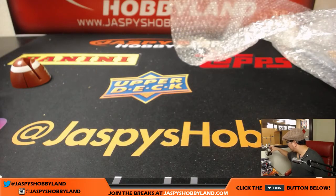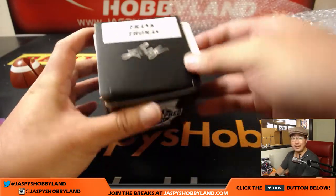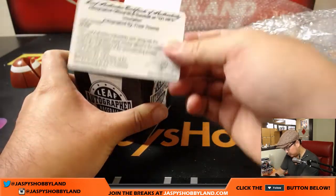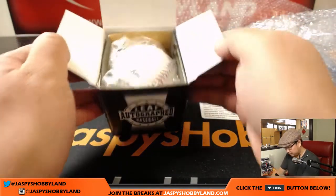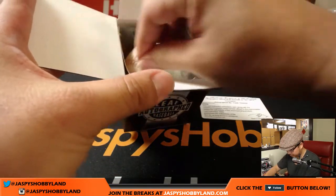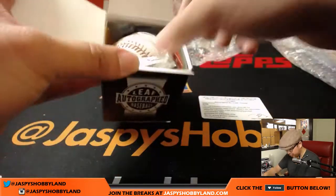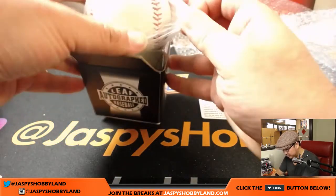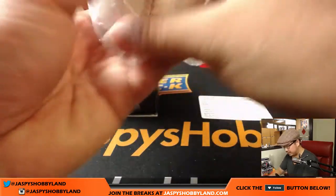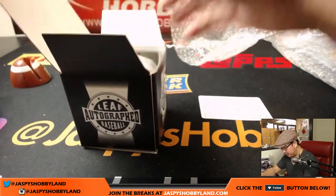Next one is an autographed baseball of Frank Thomas, the Big Hurt. Nice. There's his autograph right there. I'm sure the sticker is on there somewhere too. Yeah, there it is — Leaf Authentic sticker. Nice Frank Thomas autograph baseball.